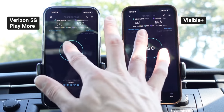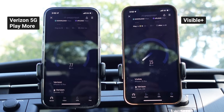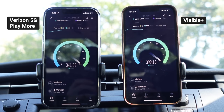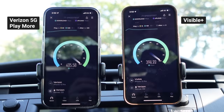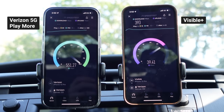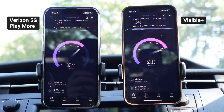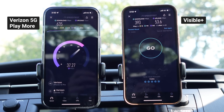Now let's do a real test running the speed tests at the same time. Running a simultaneous speed test adds artificial congestion to the network and we can see how the plans perform. In this instance, it does appear they're splitting the available bandwidth. So if 800 megabits per second was the maximum, Visible Plus got about half and Verizon got about half — but when Visible finished, Verizon had the remaining capacity and pulled ahead. It does seem like Visible is getting very similar priority to Verizon.